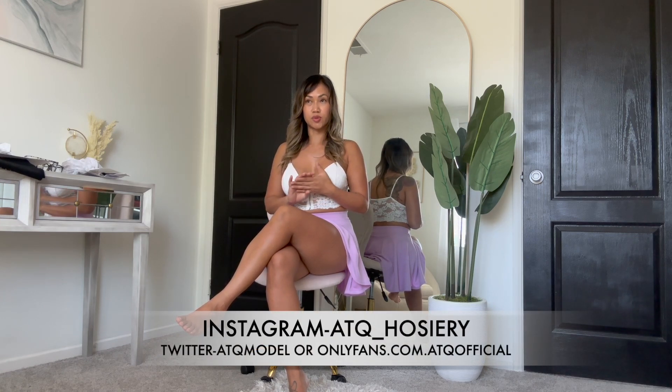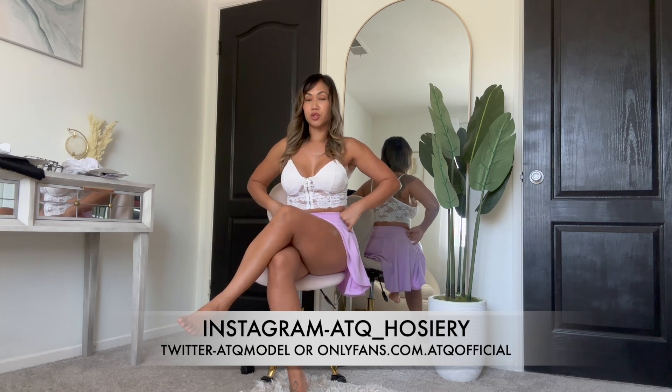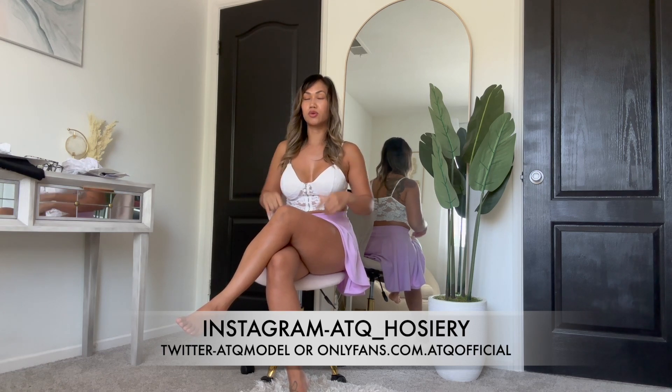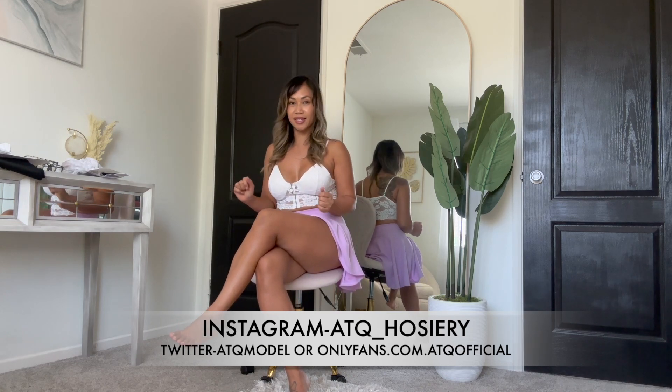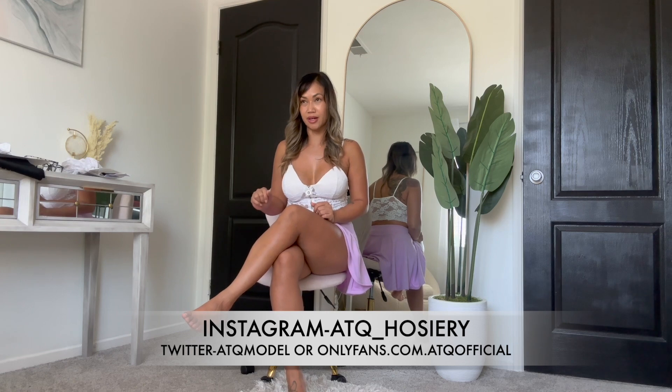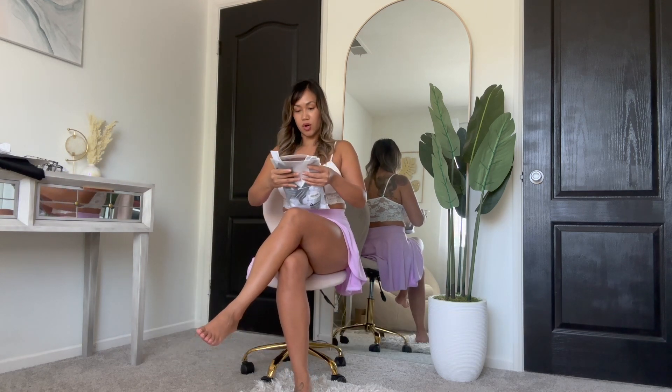I'm going live again this weekend, so if you guys want to check that out, go ahead and check out the links — you will find all the information there. Alright, let's go ahead and get started with this new cosplay costume.